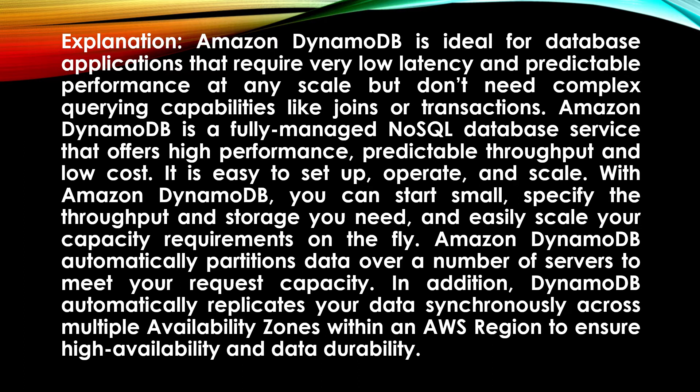It is easy to set up, operate, and scale. With Amazon DynamoDB, you can start small, specify the throughput and storage you need, and easily scale your capacity requirements on the fly. Amazon DynamoDB automatically partitions data over a number of servers to meet your request capacity. DynamoDB also automatically replicates your data synchronously across multiple availability zones within an AWS region to ensure high availability and data durability.